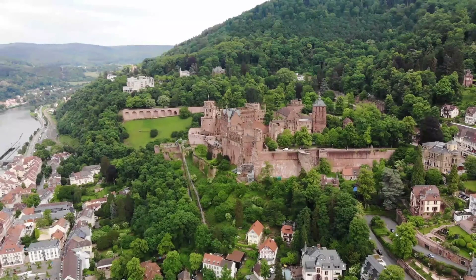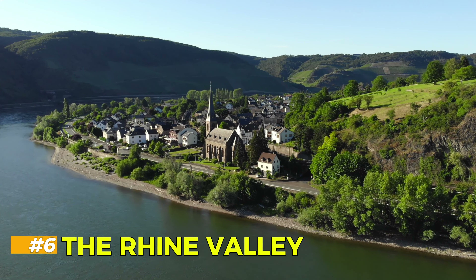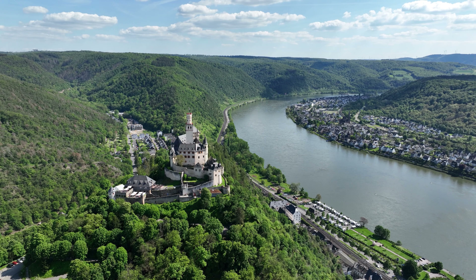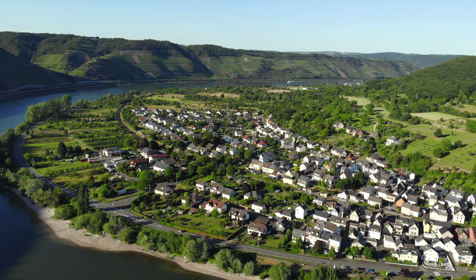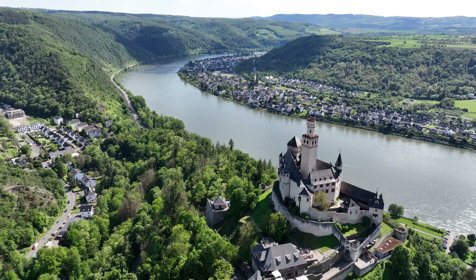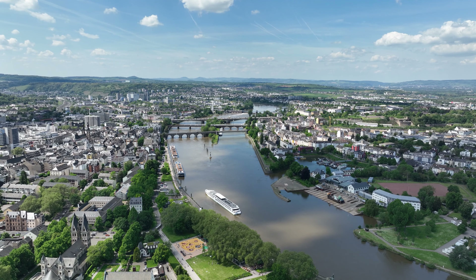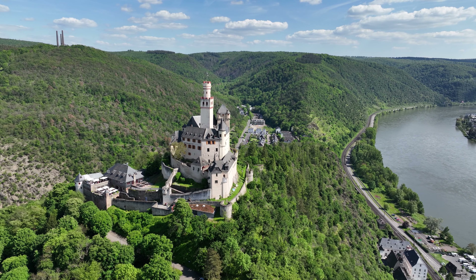The Rhine Valley. Flowing through the heart of Germany, the Rhine River is more than just a waterway — it's a journey through some of the country's most stunning landscapes. The Rhine Valley, particularly the stretch between Koblenz and Bingen, is a UNESCO World Heritage Site known for its vineyards, medieval castles, and charming villages. A river cruise is the best way to explore this region, where you can stop at towns like Bacharach and Rüdesheim, each offering its own unique blend of history and culture.